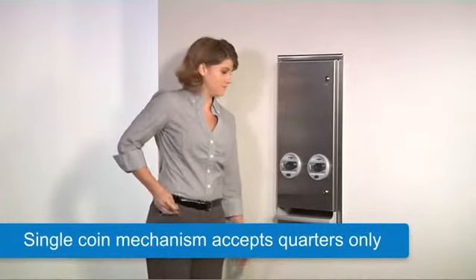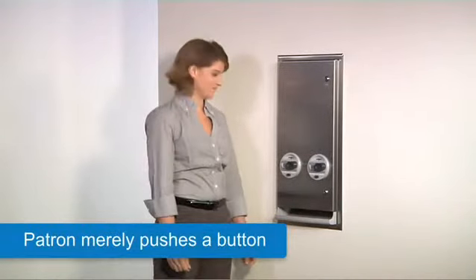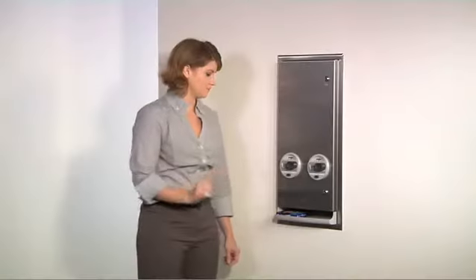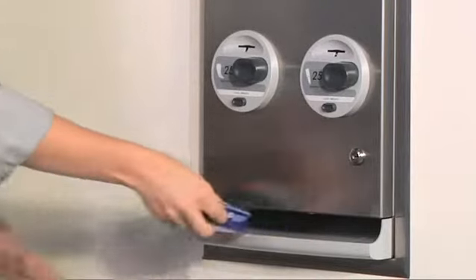The single-coin jam-resistant mechanism accepts U.S. or Canadian quarters only — one or two, depending on the desired price of the vended product. The patron merely pushes a button for either a tampon or napkin product. This is an effortless mechanical operation without the need for batteries or electrical power.